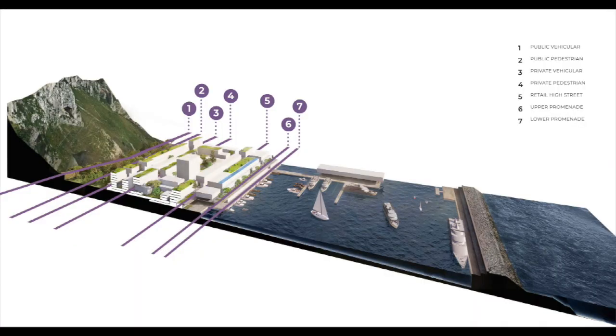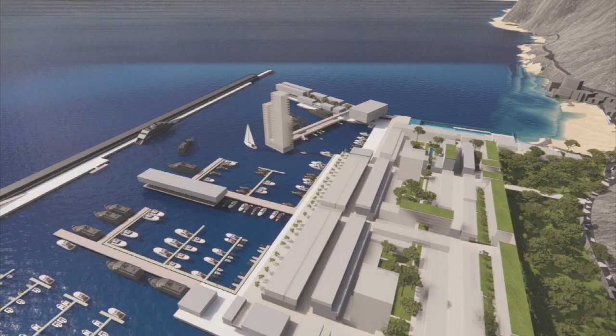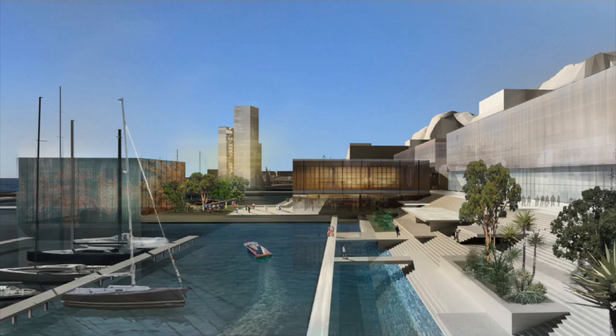Each cluster is conceived as terraced volumes designed to encourage outdoor living and social interaction, with a modest medium-rise residential block in each cluster. The project also includes what the developers describe as a landmark residential building within the marina itself, which would be about 25 storeys high.